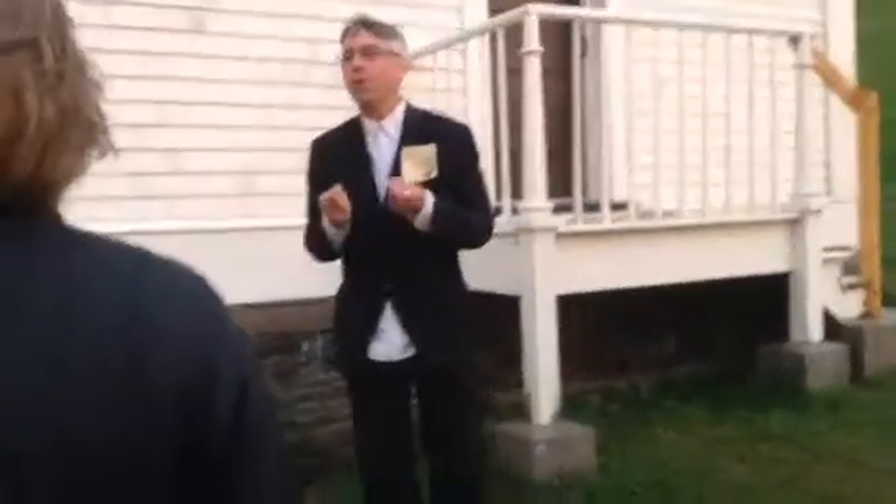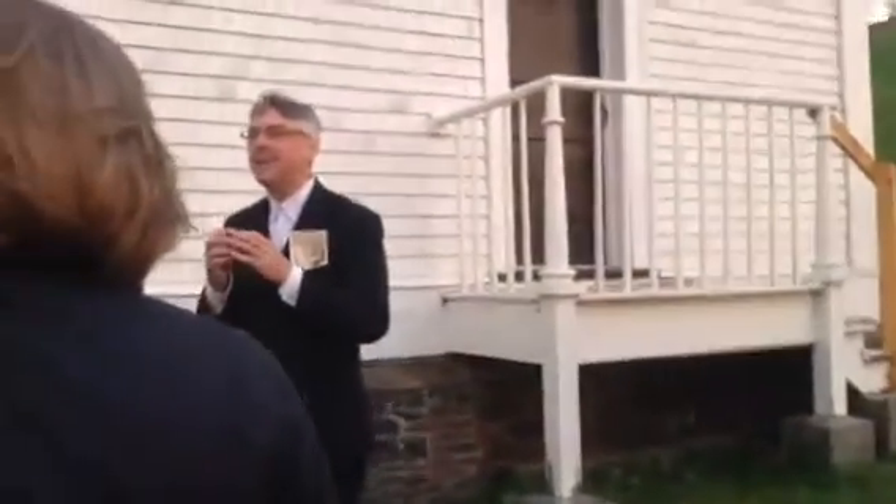This is the beginning of the ghost tour. Right now he's just explaining what we're going to be doing.